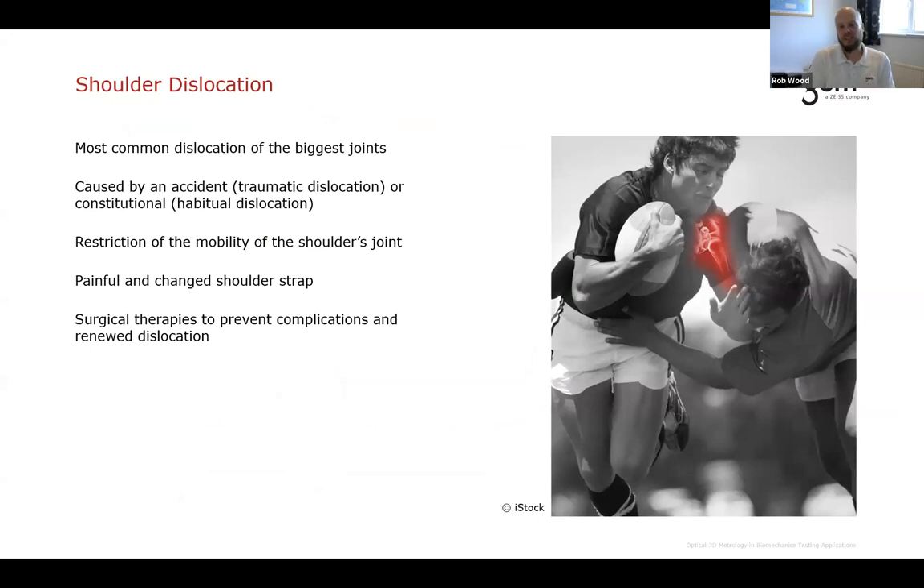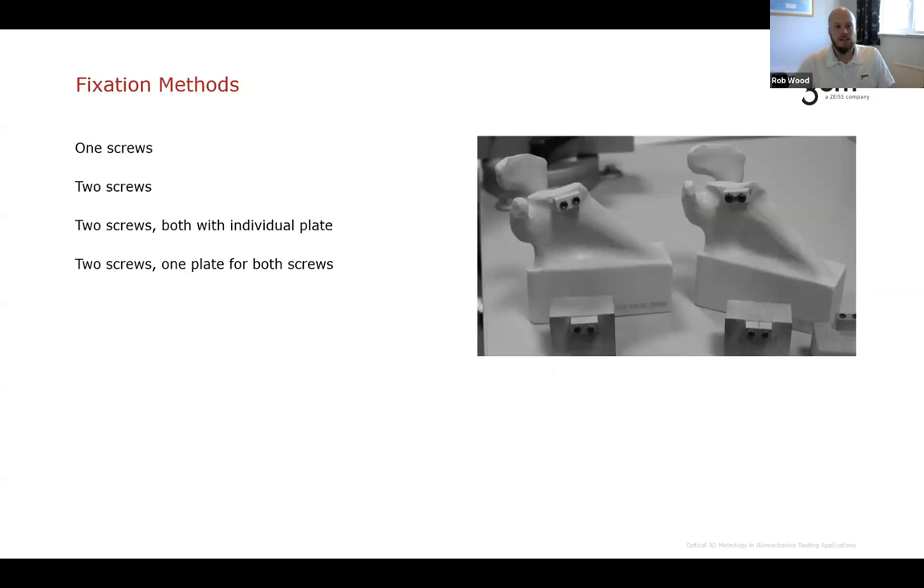Now moving on to surgical techniques. The Latarjet procedure treats recurrent shoulder dislocations — the most common dislocation of the large joints, typically caused by trauma or habitual dislocation. There are many different fixation methods available. A series of work was done using the ARAMIS system to understand which fixation method induces the least deformation or movement in the structure. Today we'll focus on the two-screw method.